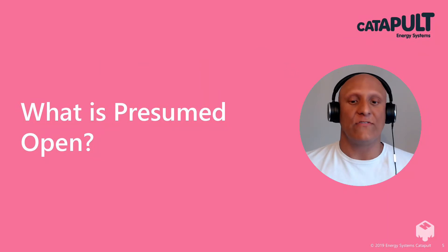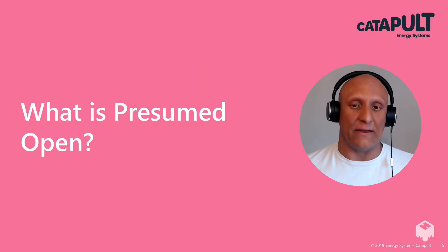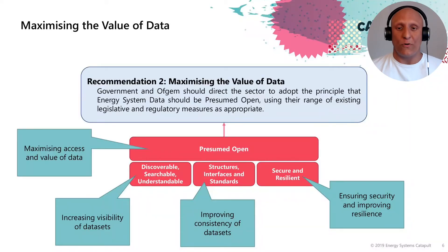So what is presumed open, and what does it mean in terms of the UK energy system? The presumed open principle is based on the second recommendation: maximising the value of data. Government and Ofgem should direct the sector to adopt the principle that energy system data should be presumed open, using their range of existing legislative and regulatory measures as appropriate — maximising access and value of information that already exists.